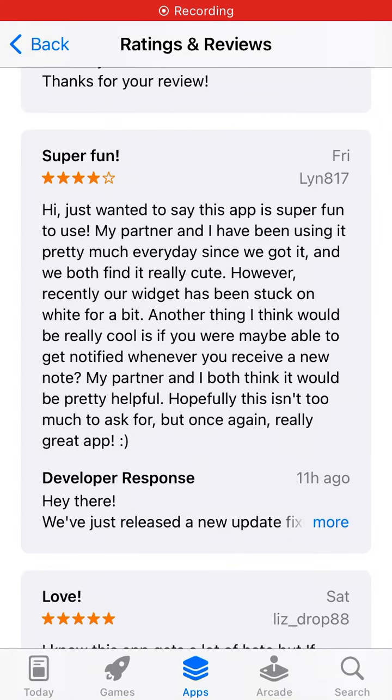What to do if your Noted widget is stuck on white — this seems to affect quite a lot of users. Going through the developer responses and reviews, the Noted widget has been stuck on white and not updating. Some people say it first works well but then takes two hours to update the image, then more and more hours, until it just never updates and the widget shows three stripes, is blank, or just stuck on white.